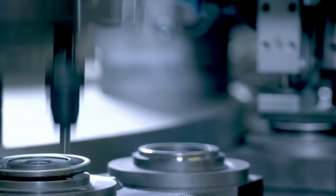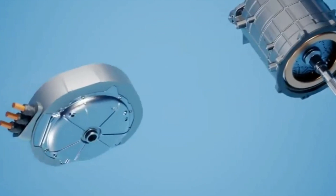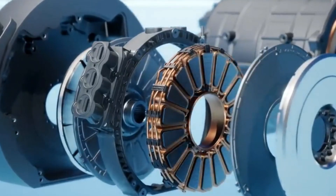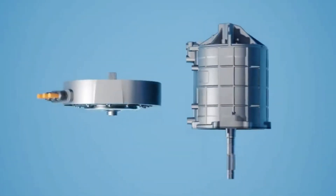ZF is sidestepping a major headache — rare earth magnets — by going magnet-free. These materials might be tiny, but they cause big problems. Getting your hands on them involves serious mining, and that's not great for the planet. Plus, running low on these precious materials is always a risk.